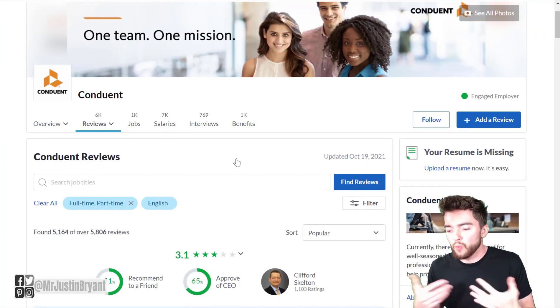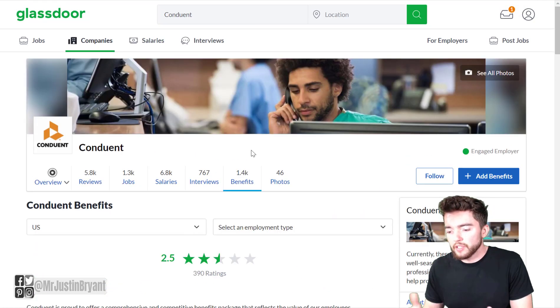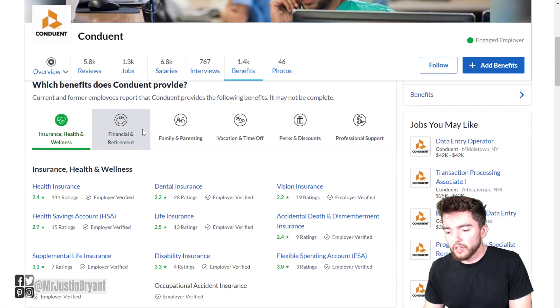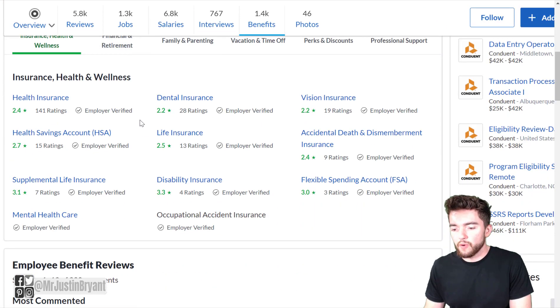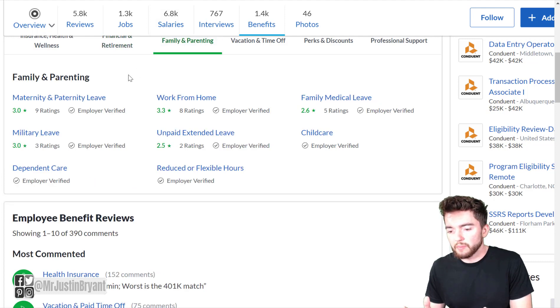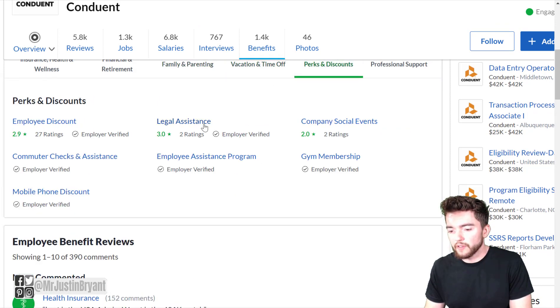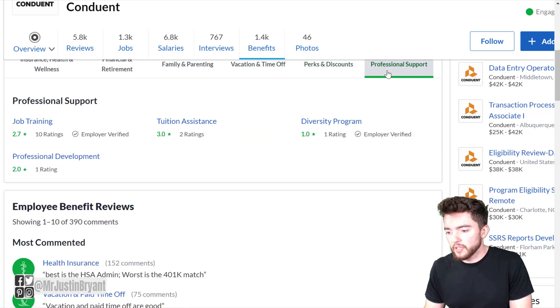As far as reviews for Conduent, employees give it a 3.1 out of 5 star overall rating. For benefits, they have some listed on glassdoor.com — look for the employer-verified ones. You'll see things like health, dental, and vision insurance, life insurance, retirement plans, and maternity and paternity leave, military leave, and work from home. Go through the different listings and look for employer-verified benefits to get a sense of what they offer.